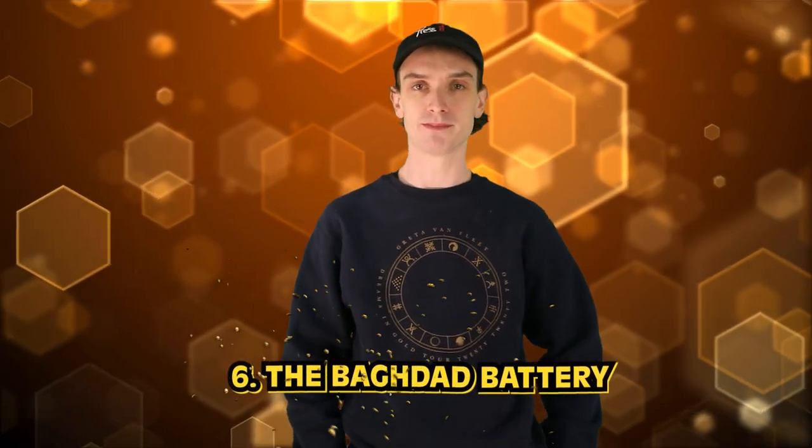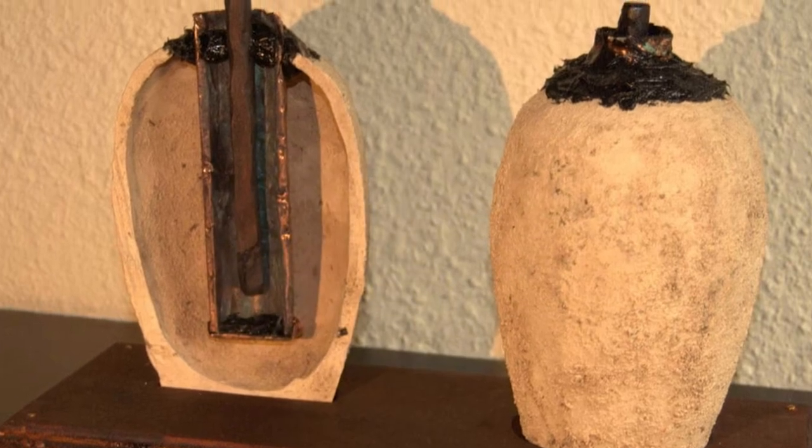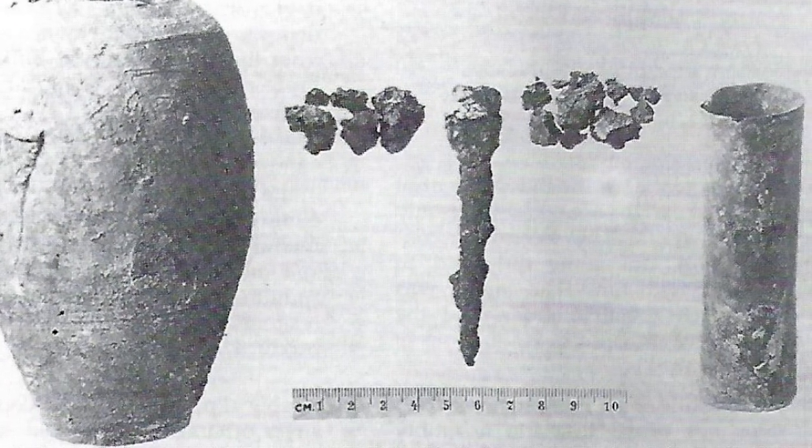Number 6: the Baghdad Battery, also known as the Parthian Battery. This is an ancient device dating back to 248 BC. The battery consists of a clay jar, a copper cylinder, and an iron rod, all found together in what is now modern-day Iraq. It's believed the device was used to generate an electric current by filling the jar with an acidic liquid like vinegar or wine, then inserting the copper and iron components to make electricity. The purpose of the Baghdad Battery is still unknown, but it's thought to have been used for electroplating, medicine, or as a religious artifact. This is the stuff I love — old, ancient, like something from Breath of the Wild.